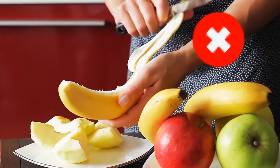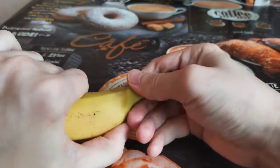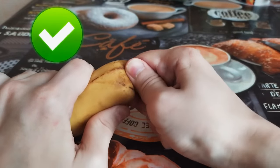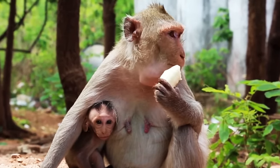It turns out we've been opening bananas wrong for way too long. Instead of opening up at the stem, turn them upside down and peel from the bottom. It opens much easier that way — that's how monkeys eat them. So how do we get it so wrong?